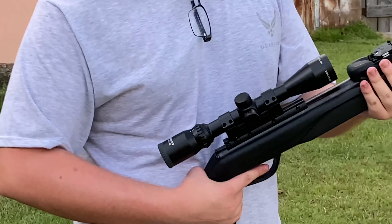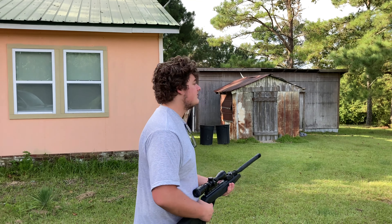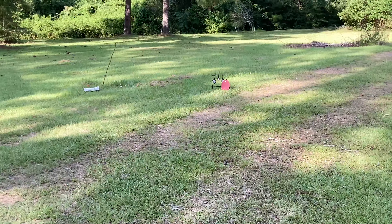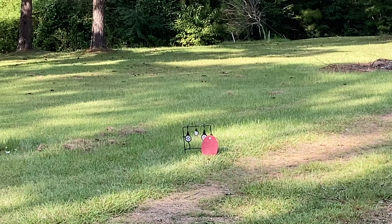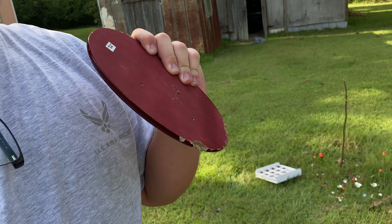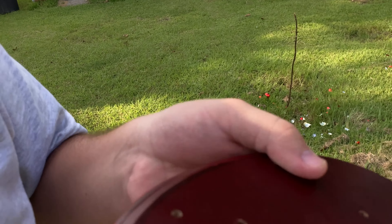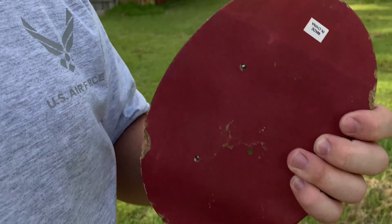I just loaded the armor-piercing pellets. Let's see what they do. If you can tell, it is sticking out the back right here. And did not come through at all. So, got to say — it's not armor-piercing.